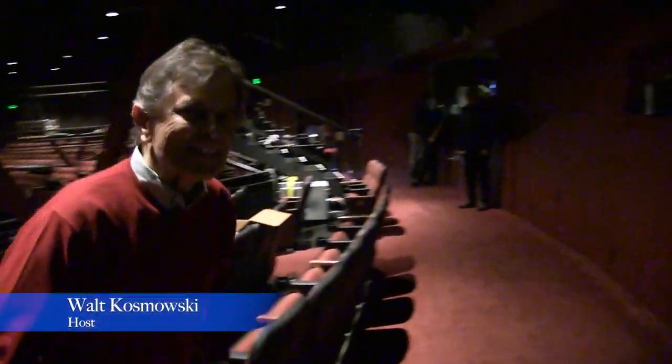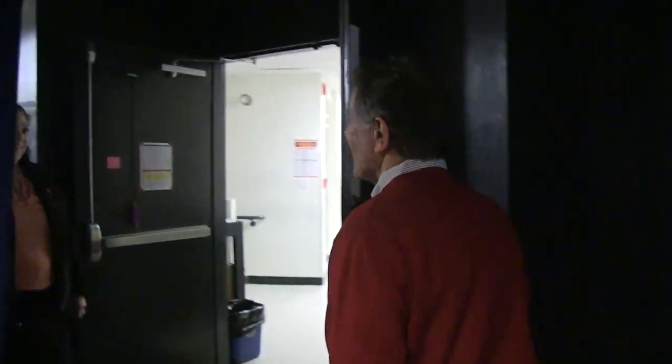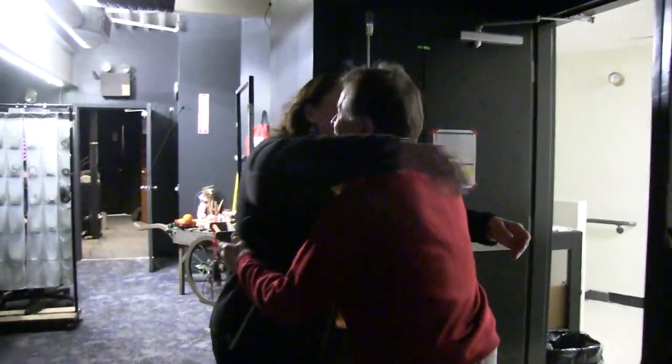Now we're going to go backstage. Look who I found — Karen Nassambeni, who is the general manager of the North Shore Music Theater. Karen, maybe you can show us around, show us some of the props and where the actors do their makeup and that sort of thing. I'll let you take over.